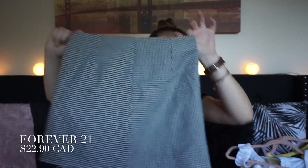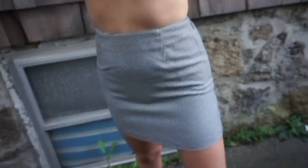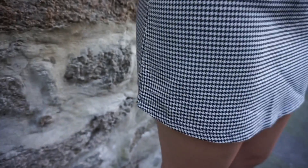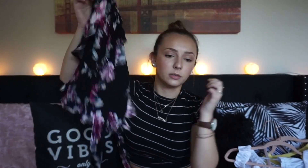Moving on to bottoms — one of my favorite things I actually did purchase was this skirt from Forever 21. I got it in Montreal though; I don't know if they have it in the states. It's really cute and it's actually pretty comfortable, which I don't find skirts comfortable usually. The next one from Pacsun is by the brand LA Heart — it's really flowy and floral, which is super pretty in the summertime.